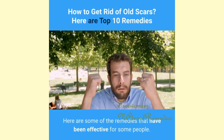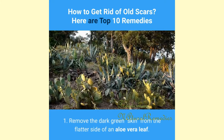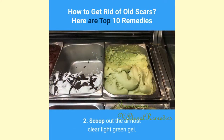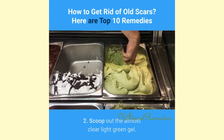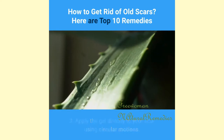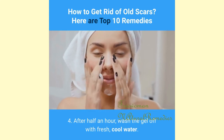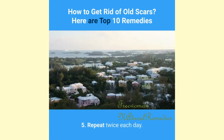1. Aloe Vera: Remove the dark green skin from the flatter side of an aloe vera leaf. Scoop out the almost clear, light green gel. Apply the gel directly to your scar using circular motions. After half an hour, wash the gel off with fresh cool water. Repeat twice each day.